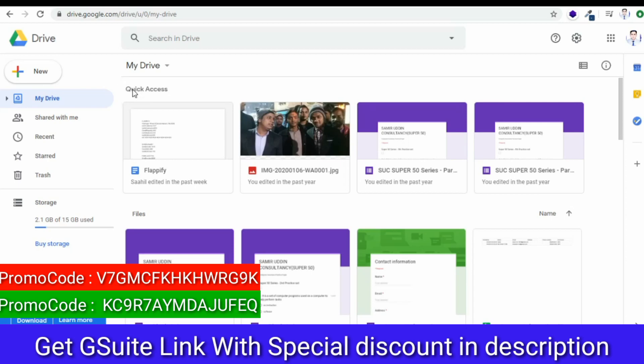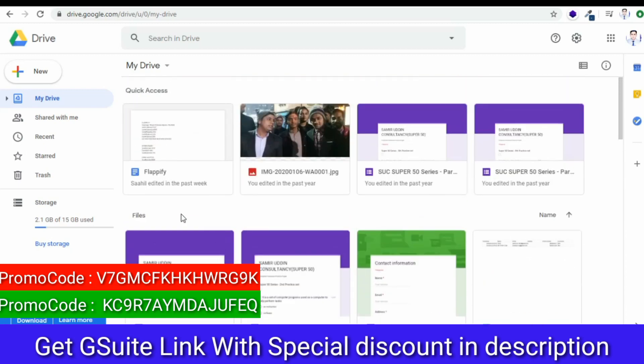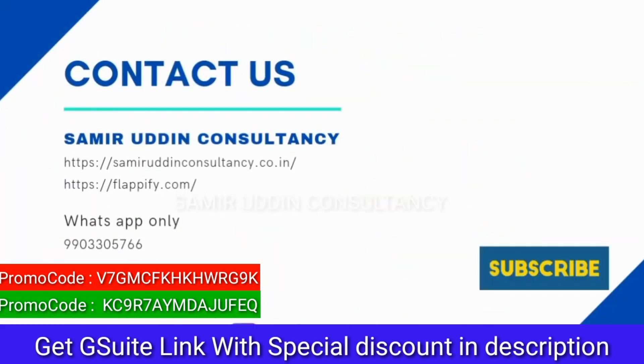Let's select My Drive. And here, you will see all the files and folders. On the top, you can also see the Quick Access panel. These are some file suggestions from Google that Google thinks you might use. Mostly these are the most recent files that you are using. And below this, you can see all the files and folders that are available in your Drive. In the next lecture, we will see how to add a file or a folder in Google Drive.